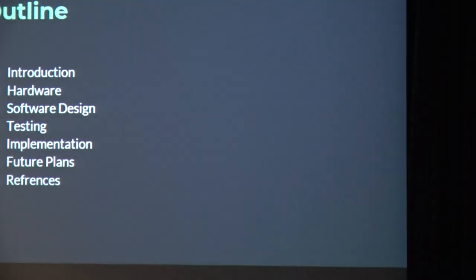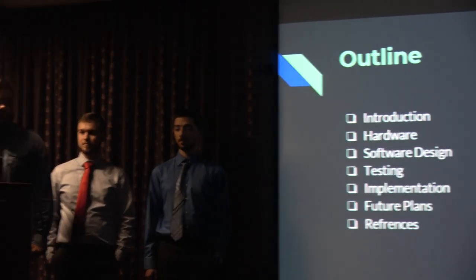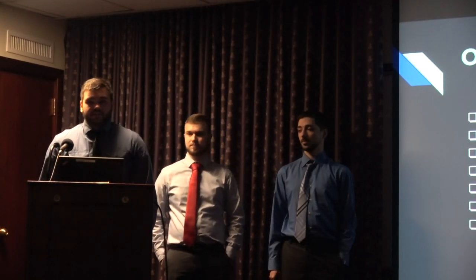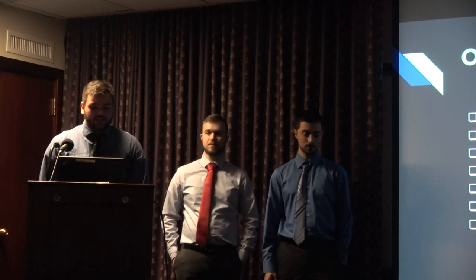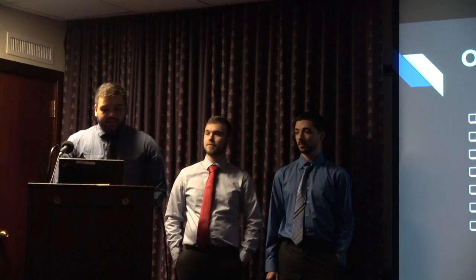To briefly break down our presentation, we have an introduction where we'll be talking about the societal impact, our design solutions, and what changed from our design criteria from last semester. We have the hardware we used, the software design, how they interconnected, some testing and outputs, the implementation for our demonstration video, the future plans, what we couldn't get done this semester, and then references.